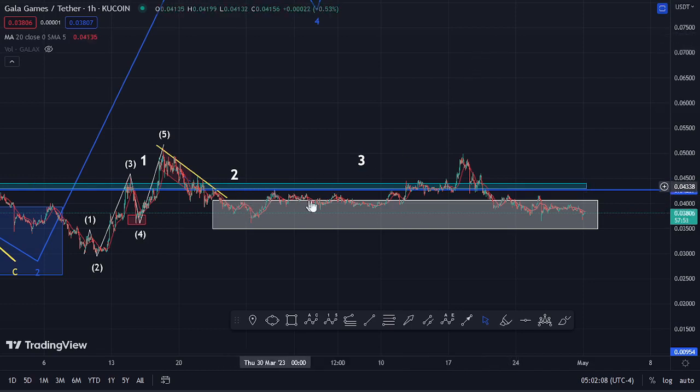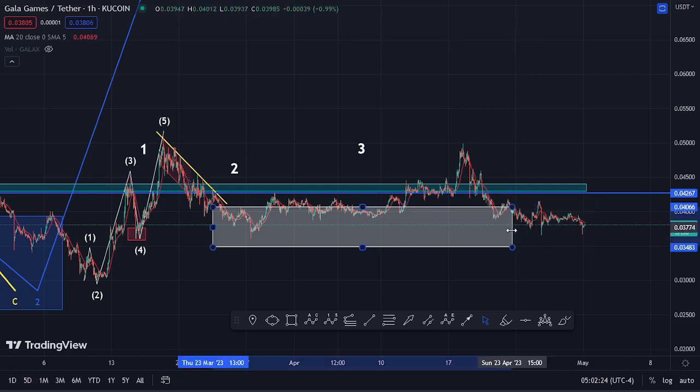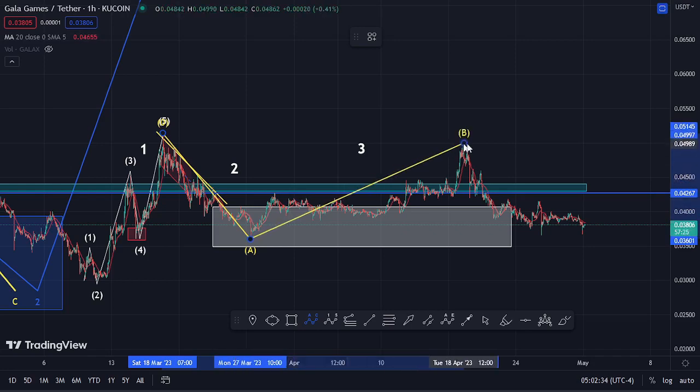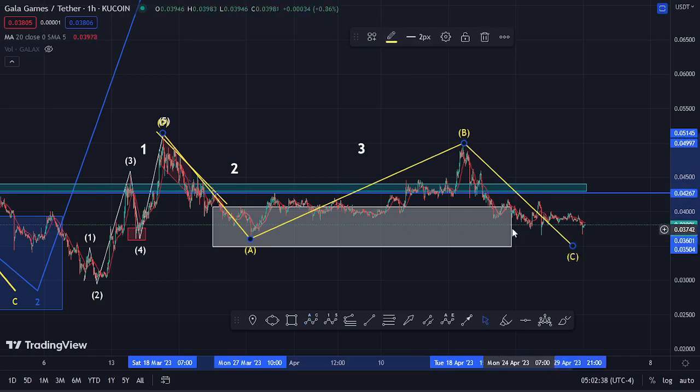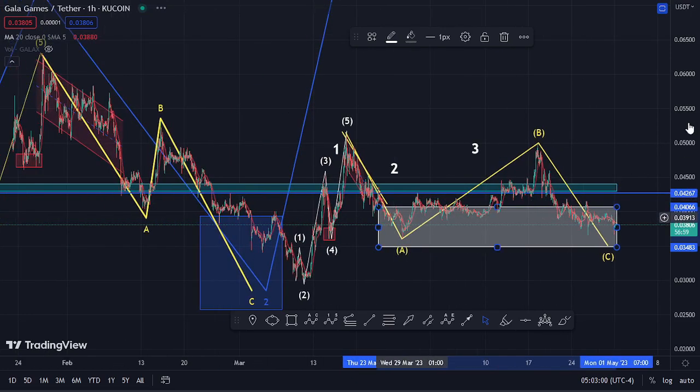The second scenario is that whatever we saw earlier was the start of wave three, but that move to the upside failed, causing a breakdown back into the minimum retracement area within wave two. If that is the case, we can term this as an ABC corrective structure — wave A, then wave B — with high chances of seeing one more leg down within the white target area in the formation of wave two. Such a move would put in a new low for wave two before the massive run up to the upside begins in wave three.